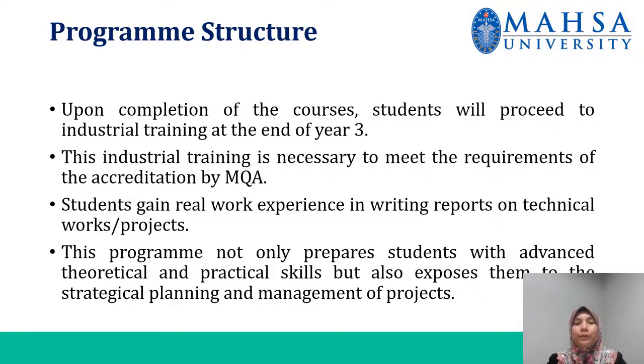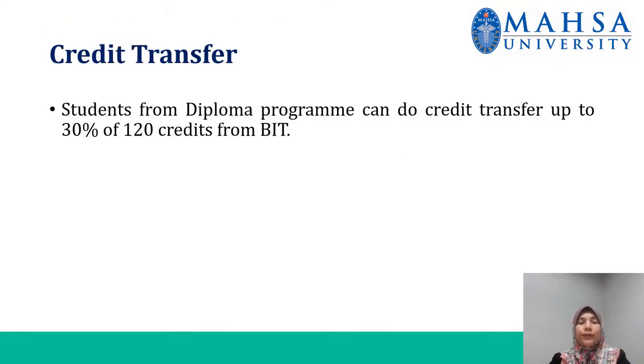Students gain real-world experience in writing reports on technical works or projects. This program not only prepares students with advanced theoretical and practical skills but also exposes them to the strategic planning and management of projects. Students can do credit transfer of up to 30% of 120 credits from BIT.